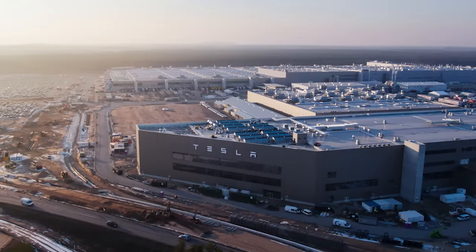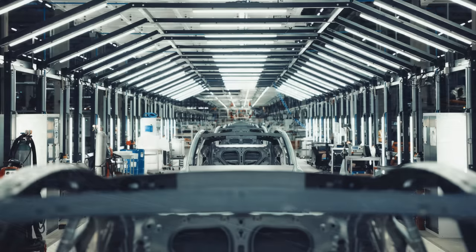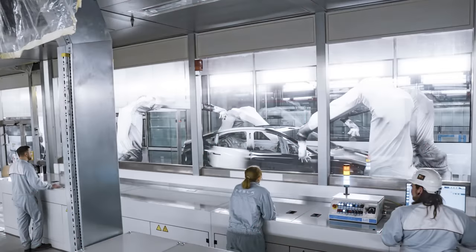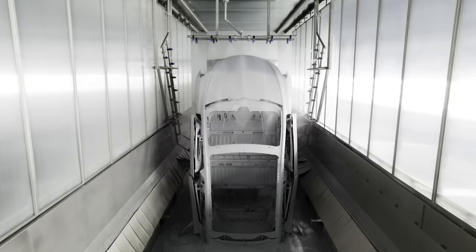German union IG Metall lost its bid to gain more control over Tesla's plant in Berlin. Workers at the plant voted for a majority of non-union members for its new Works Council. But IG Metall still expects to take 16 of 39 seats, making it the largest group in the Works Council. By law in Germany, workers must be represented by a Works Council, but it doesn't have to be a union, and different areas of the plant are represented by different leaders. IG Metall wanted to get more influence over pay and working conditions, but apparently the workforce didn't want the union to have that much power.